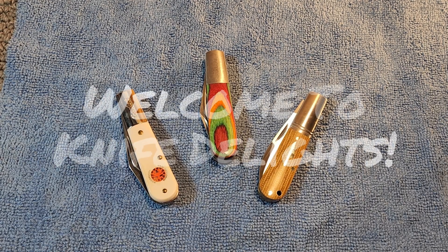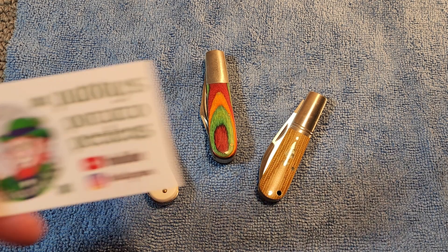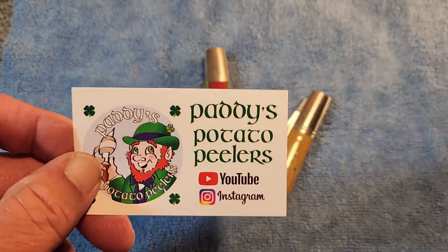Hello and welcome to Knife Delights. It's that time of the week again for 3 for Thursday - that open tag started by the lovable, affable, and always jolly Irishman, Patty from Patty's Potato Peelers. Thank you so much, Patty, for this wonderful open tag.